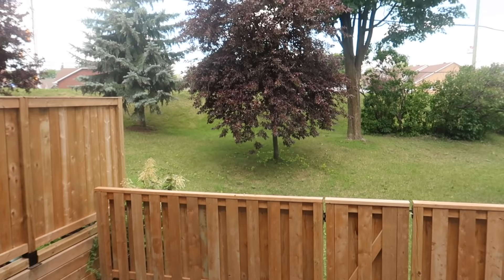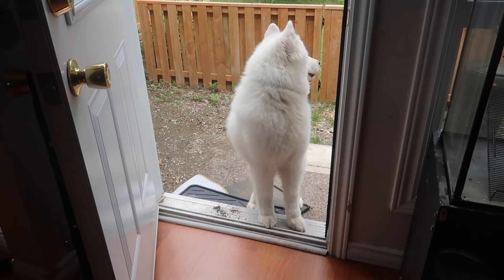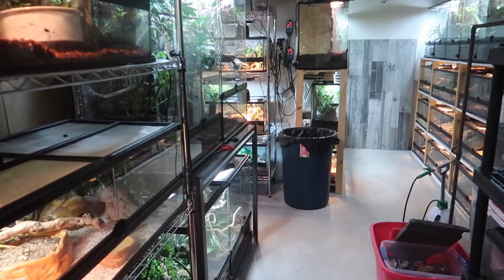It is so warm out today — it probably doesn't even look that warm but oh my goodness it is super duper hot. And here we are, we are now down in my reptile room ready to take care of the animals that are all down here.